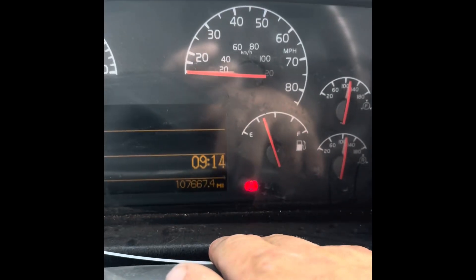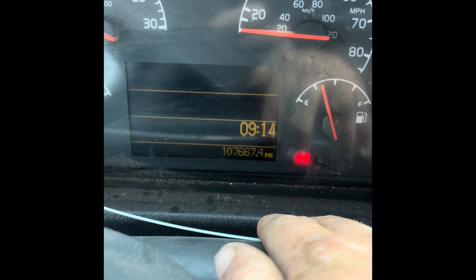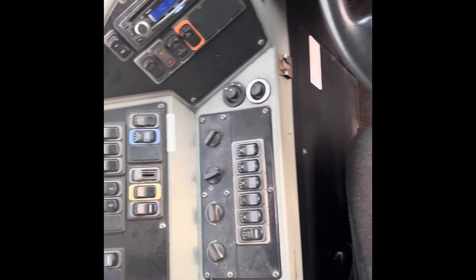Alrighty, the miles on it are 107,667.4. There's your gauges and your dials and all that other stuff.